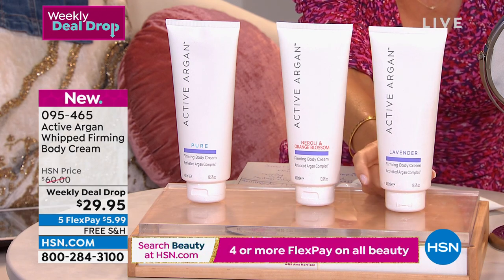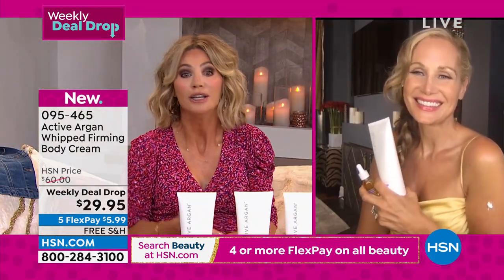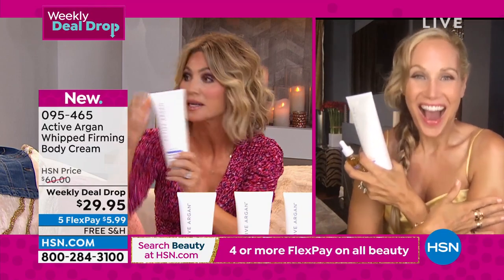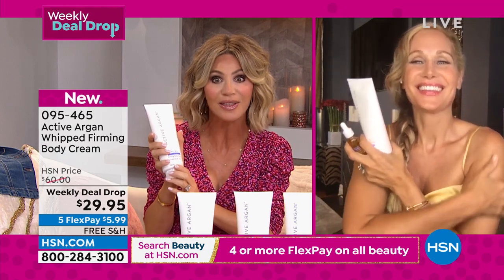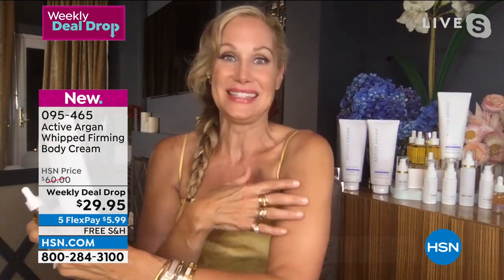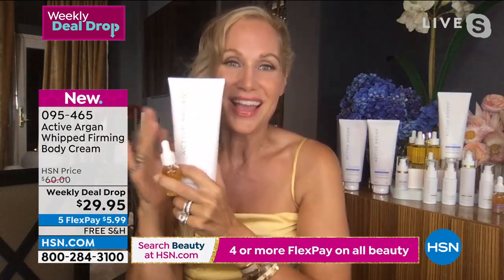Morgan Schick — she's a model, a mom, an author. She's watched at HSN for many years. Welcome, my beautiful friend. Everybody's been talking about this. We concentrate a lot on our faces and necks, and then all of a sudden you look down and think — my arms are crepey, they're saggy, they look dimply. And we are solving that problem. This is called Whipped Firming Beauty Cream by Active Argon.